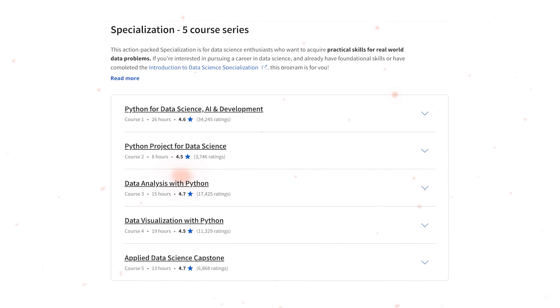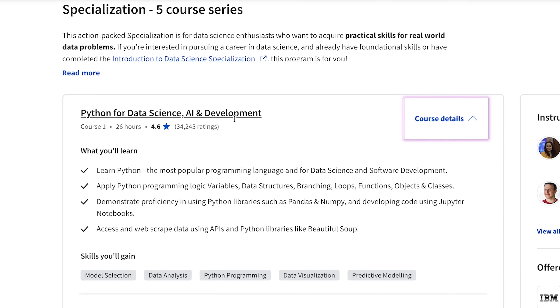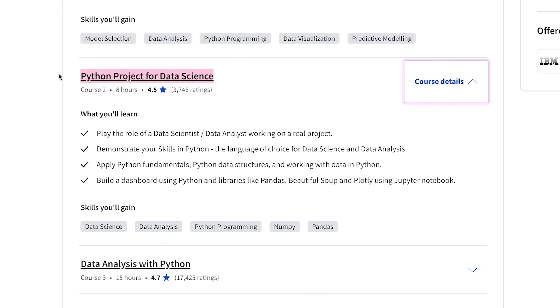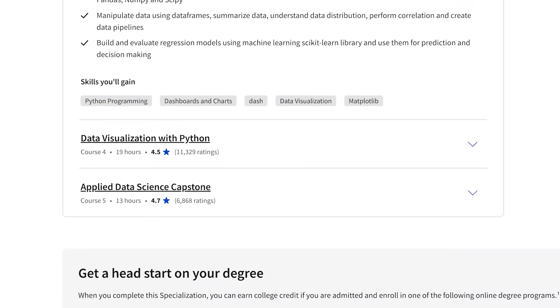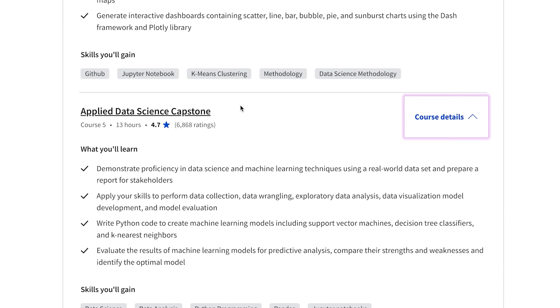Course Content. Let's see what this specialization program offers in terms of content. It consists of 5 courses — or rather 4 courses and a final capstone project. They are: Python for Data Science, AI and Development; Python Project for Data Science; Data Analysis with Python; Data Visualization with Python; and finally the Applied Data Science Capstone.